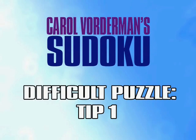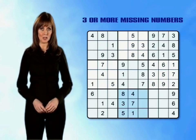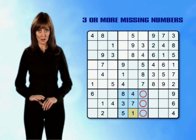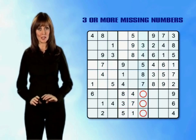Difficult puzzle tip: 3 or more missing numbers. You should now be ready to take on some difficult puzzles, but before you start I've got one more tip for you. Looking at the bottom centre mini-grid, you can see that 3 boxes still need to be filled. By counting up from 1 to 9, we can quickly work out that the missing numbers are 2, 6 and 9. If we now look at column 6, we notice that all the numbers have been completed apart from 3 in the bottom centre mini-grid and 1 which is in row 1.